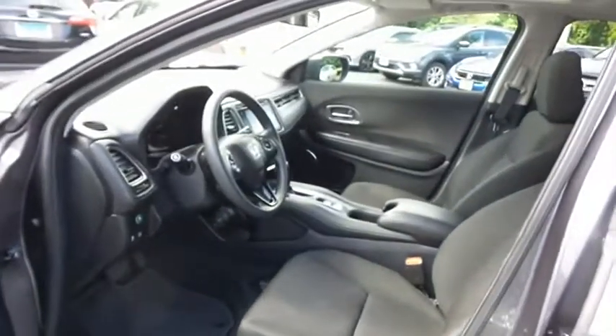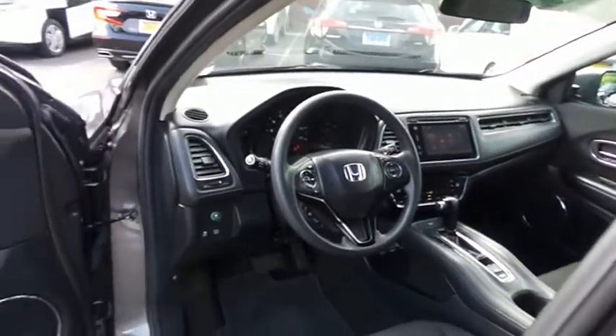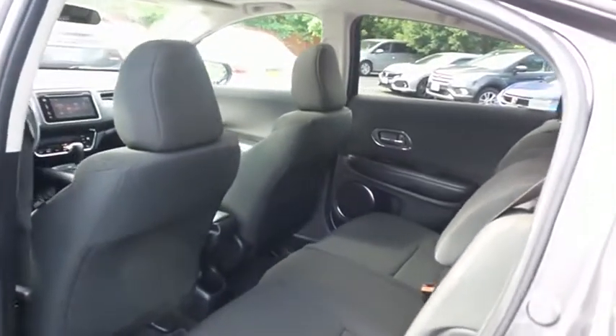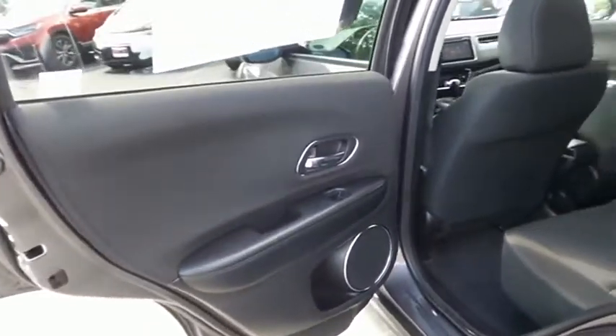The black cloth seats are in excellent condition. This HR-V's interior is like new. This all-wheel drive CUV comfortably seats five with plenty of rear passenger space.